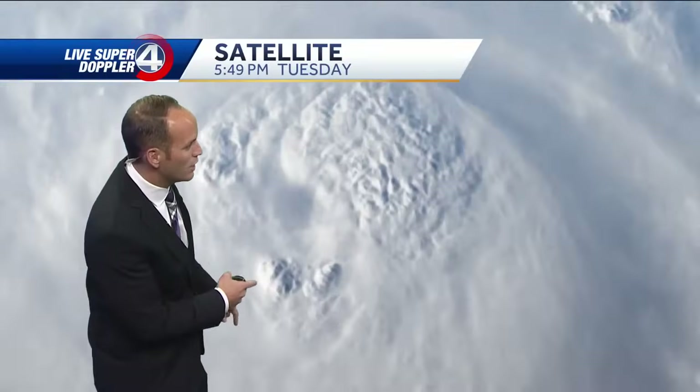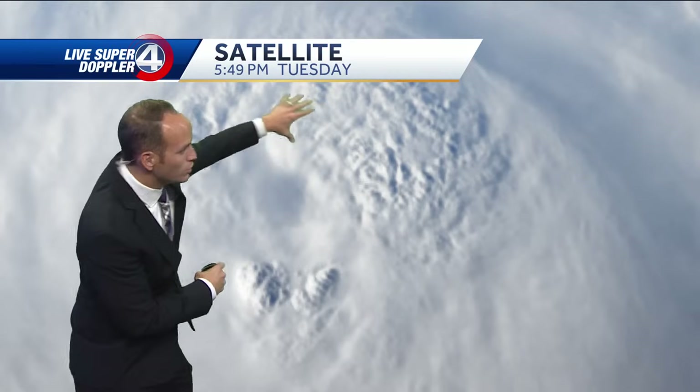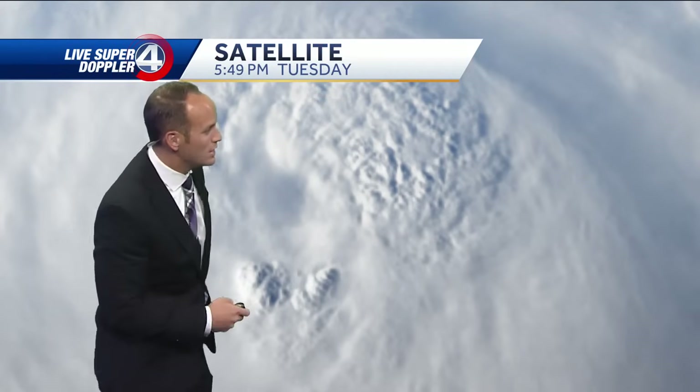Let me pause it just to zoom in on this. These thunderstorms are shooting higher than that. Watching it closely — due to all of this, this eye wall is where you're going to find the most significant weather.